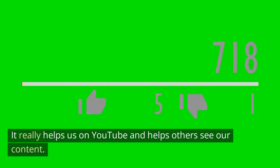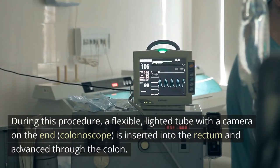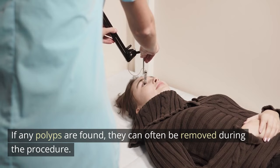How is colon cancer detected? 1. Colonoscopy. A colonoscopy is one of the most effective and commonly used screening methods for colon cancer. During this procedure, a flexible, lighted tube with a camera on the end — a colonoscope — is inserted into the rectum and advanced through the colon. This allows the doctor to examine the entire colon and rectum for polyps, tumors, or other abnormalities. If any polyps are found, they can often be removed during the procedure.